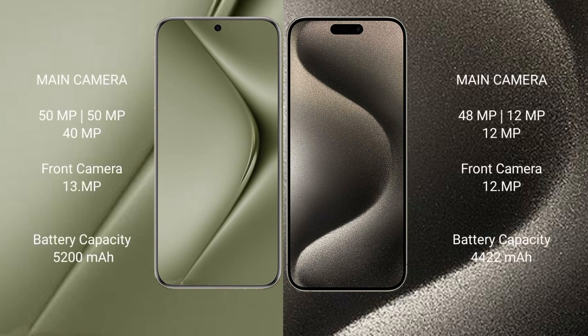Wahabepura 70 Ultra features a rear triple camera setup: 15MP, 15MP, and 40MP, plus a 13MP front camera. iPhone 15 Pro Max features a rear triple camera setup: 48MP, 12MP, and 12MP, with a 12MP front camera.